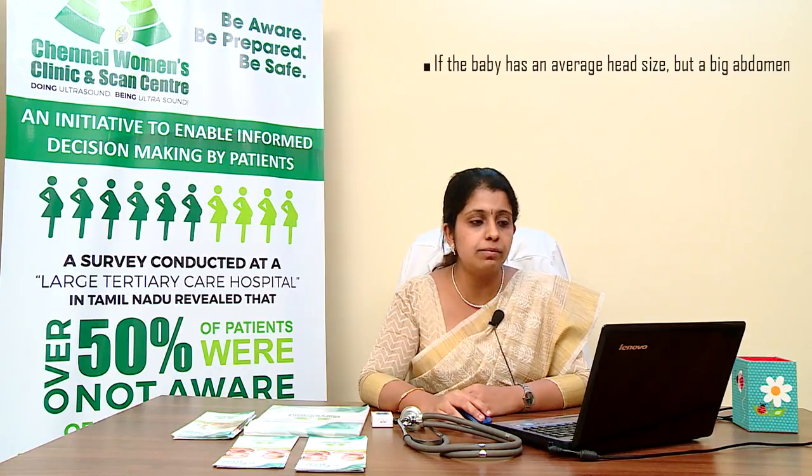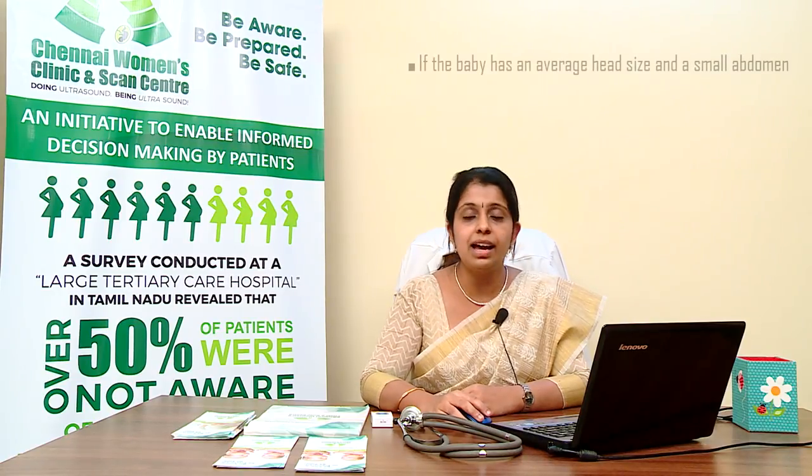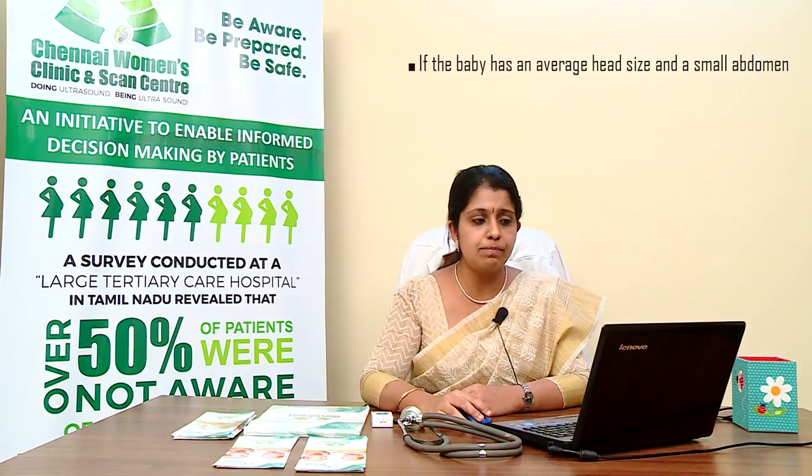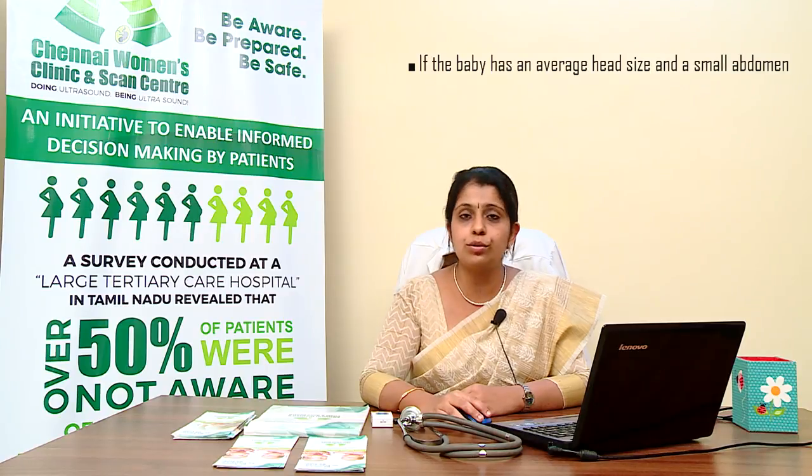If the baby has an average head size but a big abdomen, it may mean the baby is getting a good food supply from the placenta, or the mother has gestational diabetes. If the baby has an average head size and a smaller abdomen, it may simply indicate a small healthy baby, though occasionally it may be a sign the baby is not growing properly.